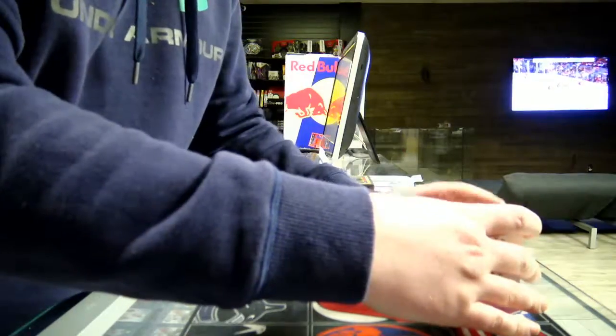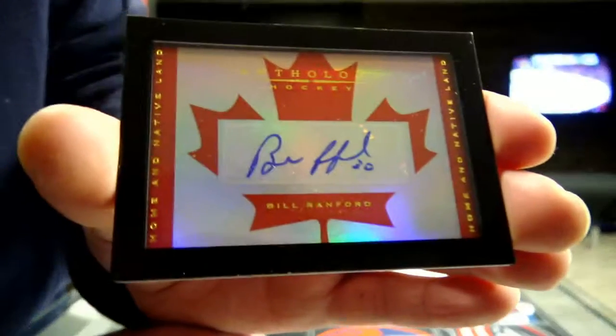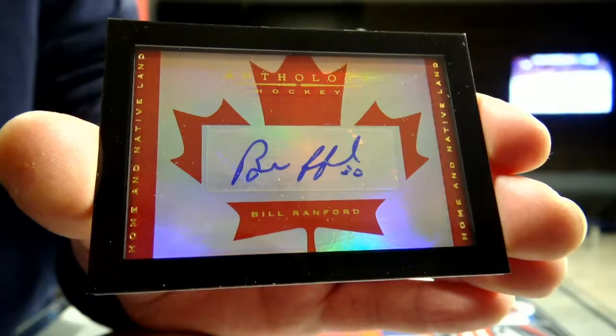Next we get a gold and mixed alive autograph of Bill Ranford — Edmonton Oilers, Bill Ranford for Hamilton.